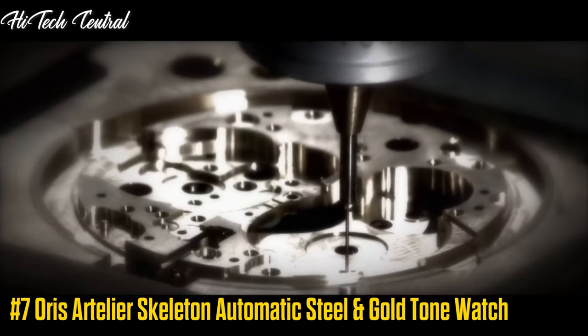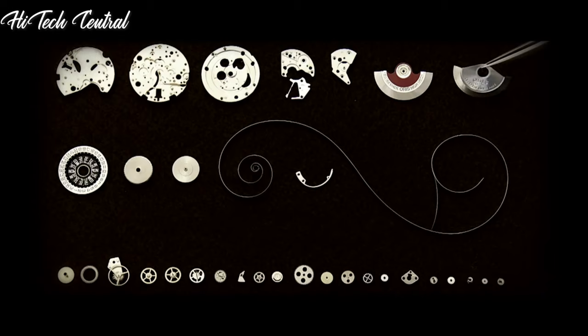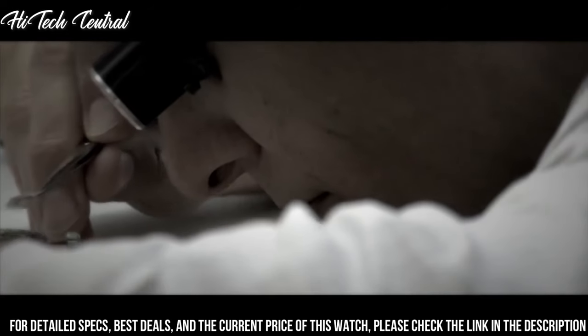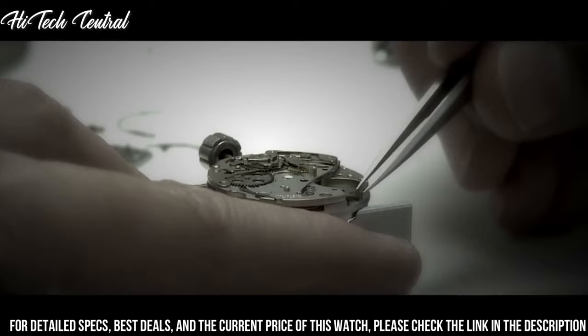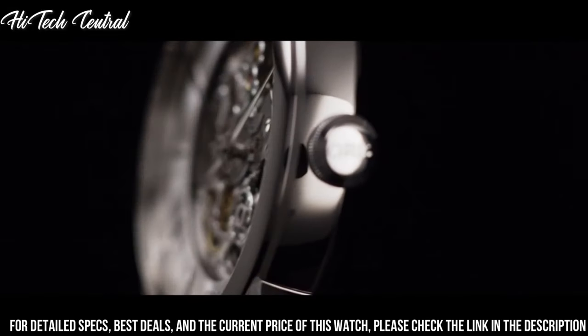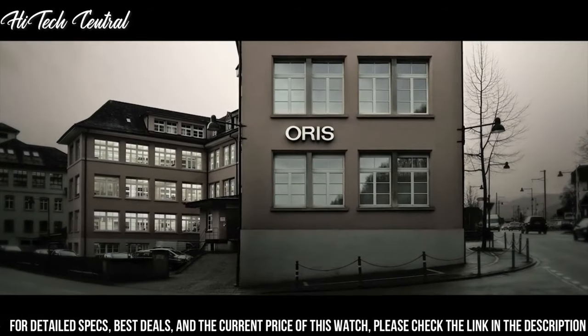Oris Artilier Skeleton Automatic Steel and Gold Tone Watch. Dial type: analog, luminescent hands. Oris Caliber 734 automatic movement with a 38-hour power reserve.